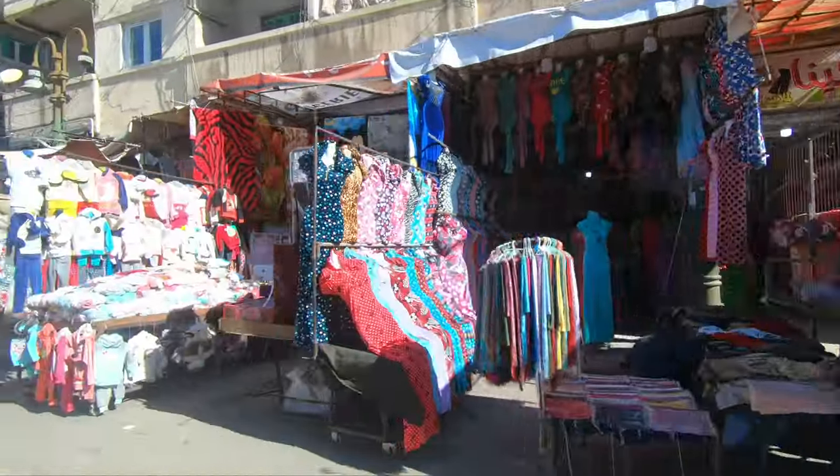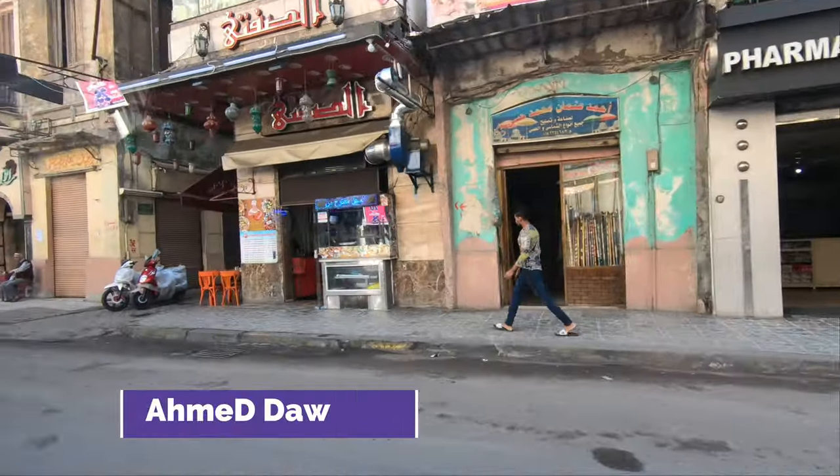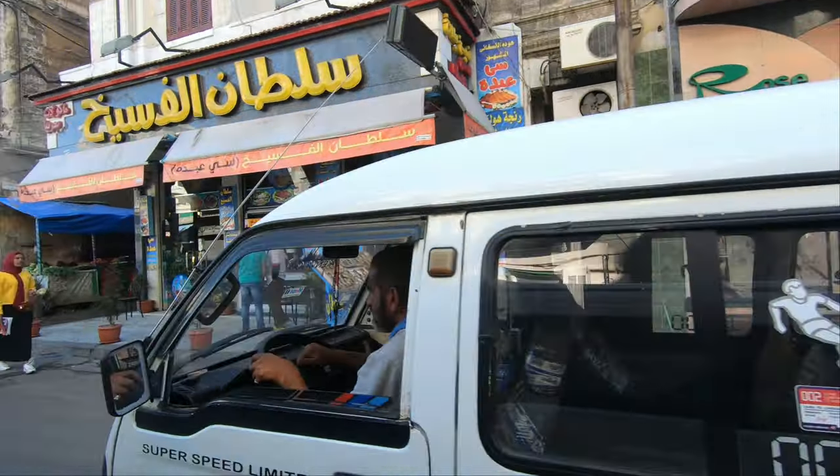Hello everyone, this is Ahmed Dan of Ahmeddan.com. You are watching one of my Egypt travel videos and today I'm taking you to the Fort Quitbay Castle, also known as Quitbay Citadel in Egypt, Alexandria.